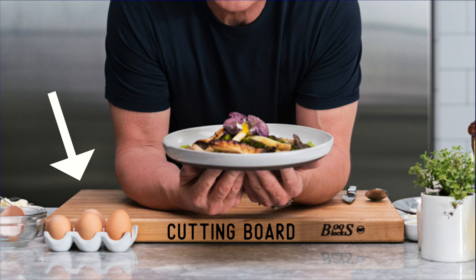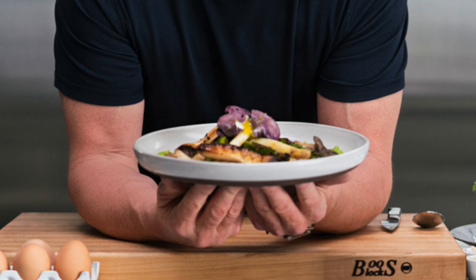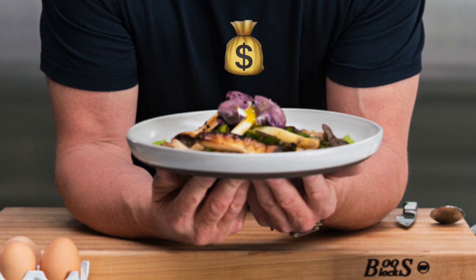Both of his hands are holding a white plate with one of his creations. I'm not exactly sure what it is, but I'm sure it's expensive and I'm sure it's good. On the cutting board we can also see both a knife and a fork.